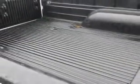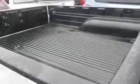Get where you need to go and have peace of mind in this 2004 Toyota Tacoma. See us at Buyer's Zone Incorporated today.